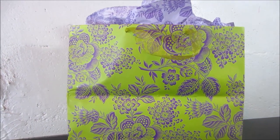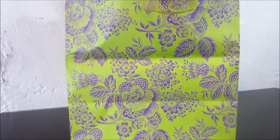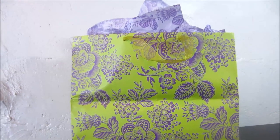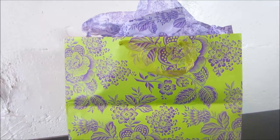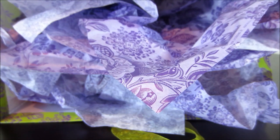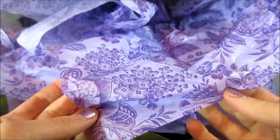Welcome back to Thrill Toys. We have another present to open. I think this is the biggest gift bag we have ever opened. Do you see how big it is? Let's open it and see what's inside. This is a huge bag and there's lots of purple floral paper inside.